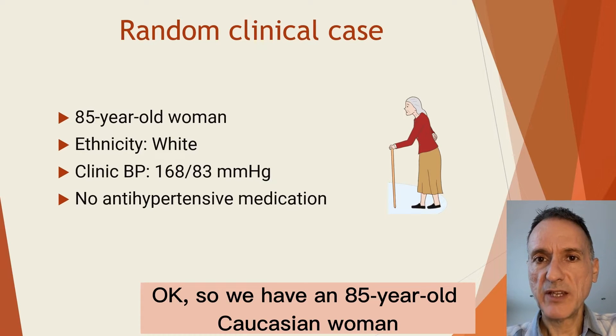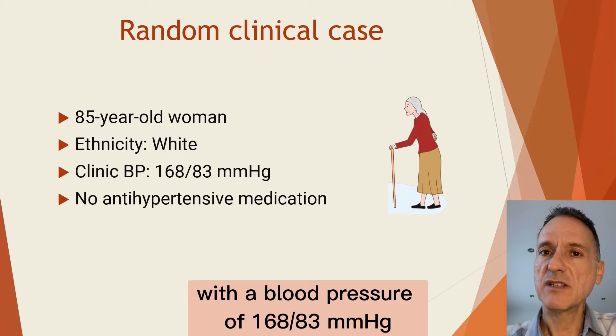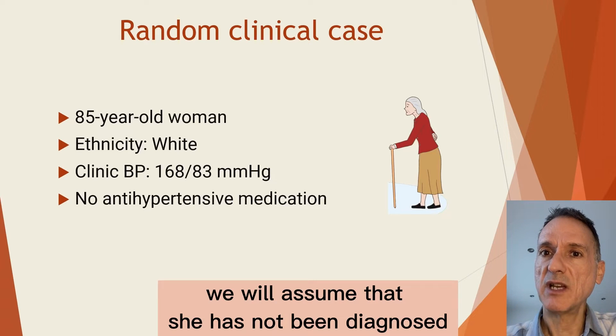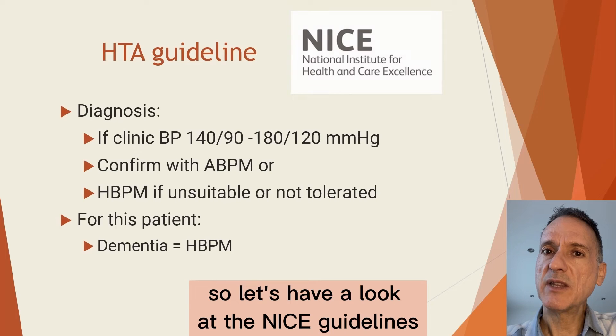So we have an 85 year old Caucasian woman presenting in clinic with a blood pressure of 168 over 83. She is not on treatment and therefore we will assume that she has not been diagnosed with hypertension before. So let's have a look at the NICE guidelines.